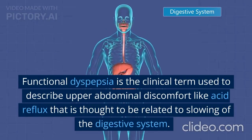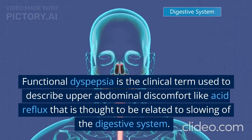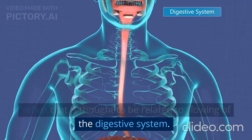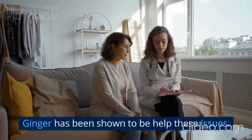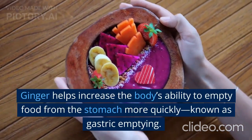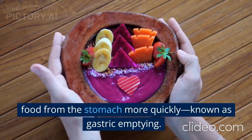Functional dyspepsia is the clinical term used to describe upper abdominal discomfort like acid reflux, thought to be related to slowing of the digestive system. Ginger has been shown to help these issues. Ginger helps increase the body's ability to empty food from the stomach more quickly, known as gastric emptying.